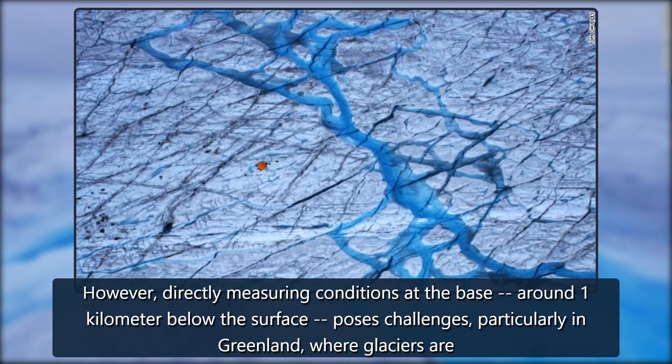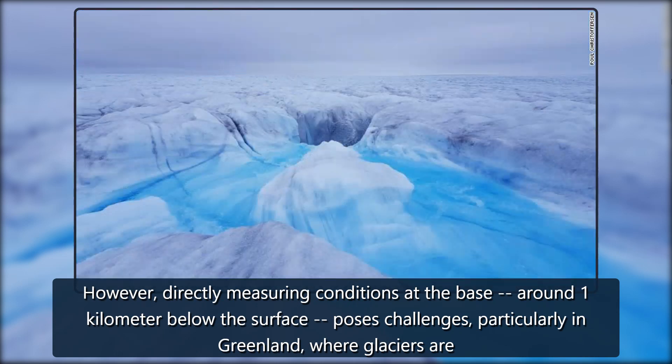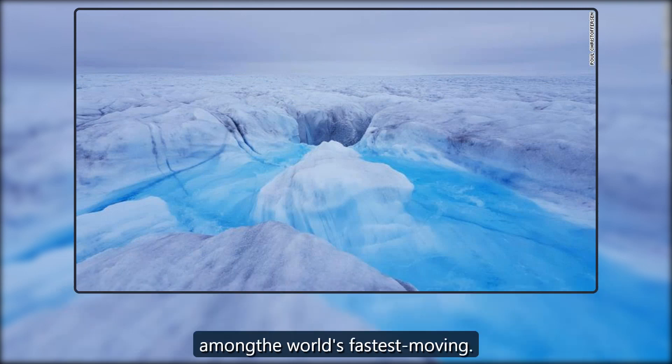However, directly measuring conditions at the base, around 1 kilometer below the surface, poses challenges, particularly in Greenland, where glaciers are among the world's fastest moving.